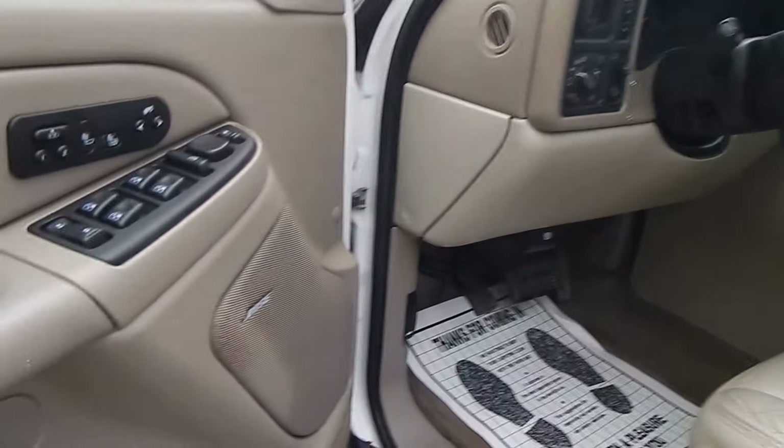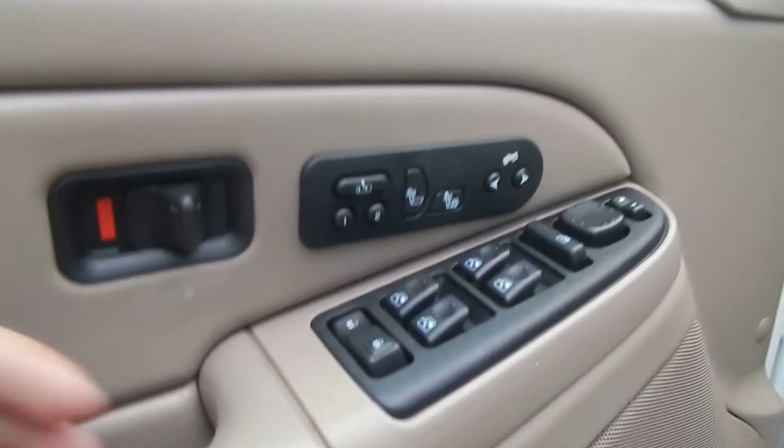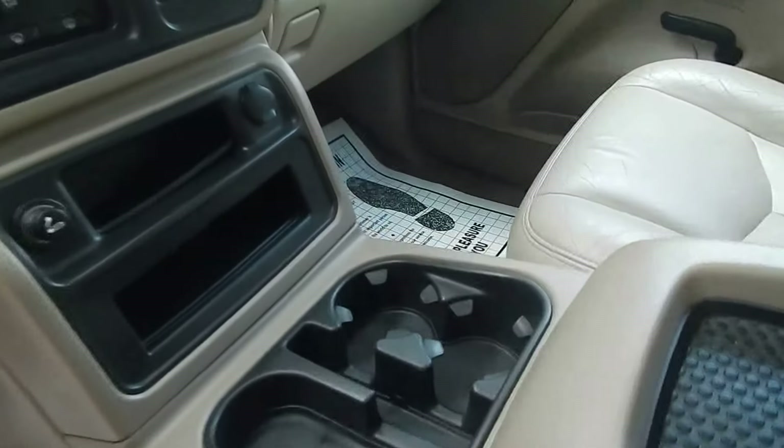For the inside: power windows, locks and mirrors, adjustable gas and brake pedals, heated front seats, memory seats and mirrors, Bose audio, power driver seat, power passenger seat, leather interior.